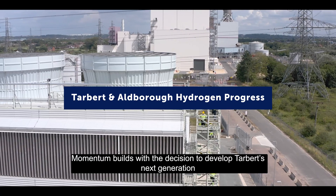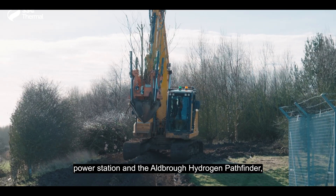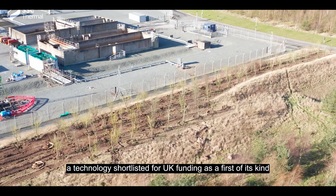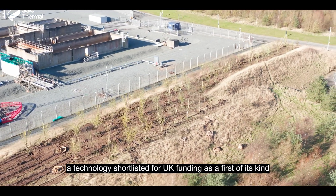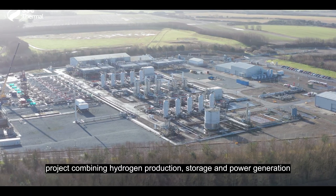Momentum builds, with the decision to develop Keadby's next-generation power station and the Aldebar hydrogen pathfinder — a technology shortlisted for UK funding as a first-of-its-kind project combining hydrogen production, storage and power generation.